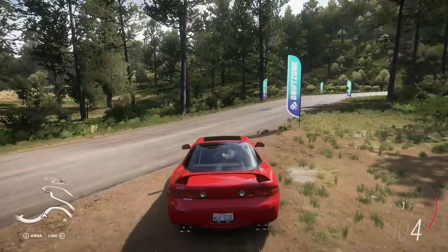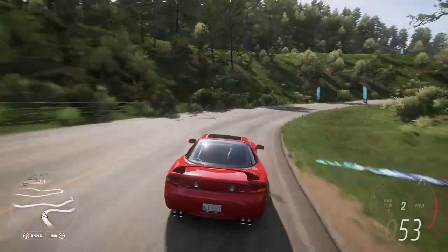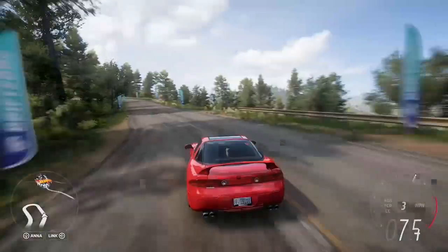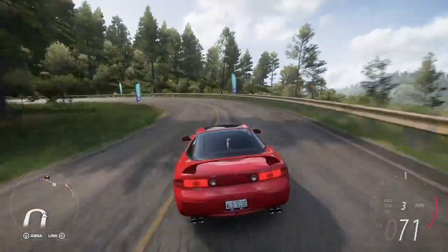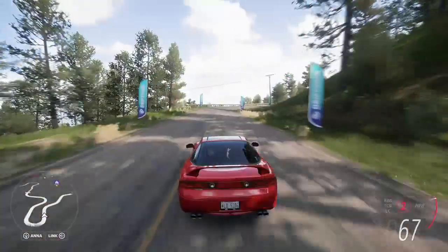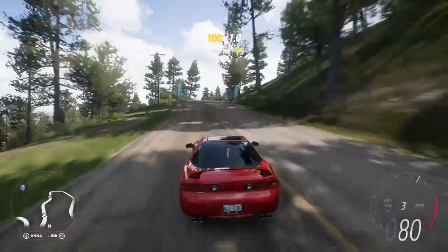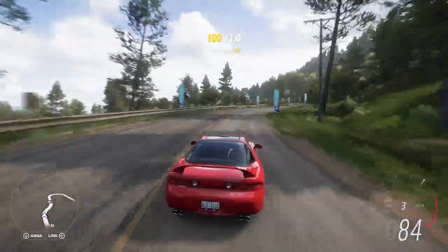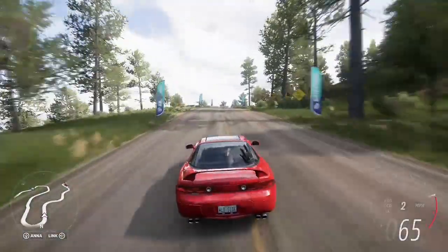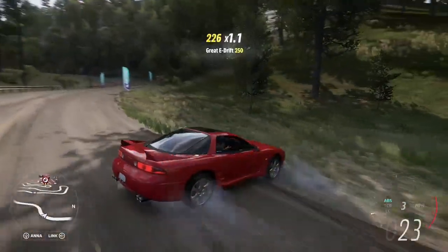Now here is the very technologically advanced Mitsubishi GTO. It has active aero, active suspension, four-wheel steering, and four-wheel drive. It's got very similar performance stats to the Supra, so I'm expecting a time in the 1 minute 13 region — I'll be surprised if it's any faster or slower. A little bit of understeer on the way to the final corner, and putting all the power down from that twin-turbo V6 — across the line in 1 minute 13, as I predicted.